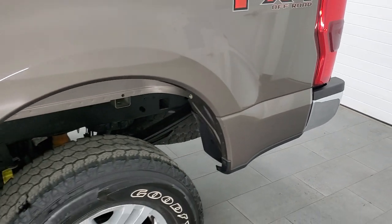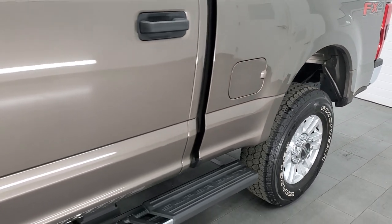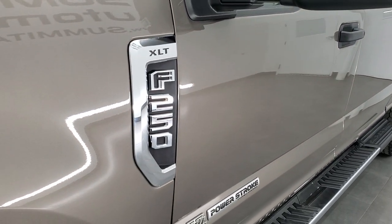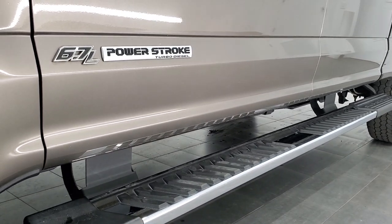If you liked the video and how we do things here at Summit Auto, in the upper right hand part of the screen is a link to subscribe to our YouTube channel. Click that and then click the bell notifications and you'll get updates every time we do videos of our new and used inventory here at Summit Auto.